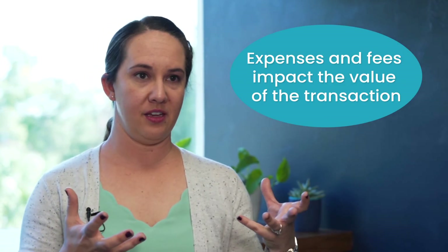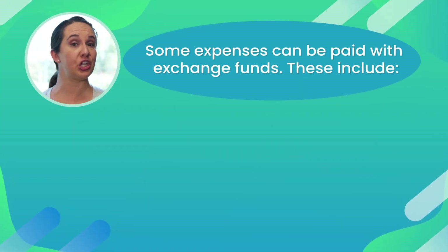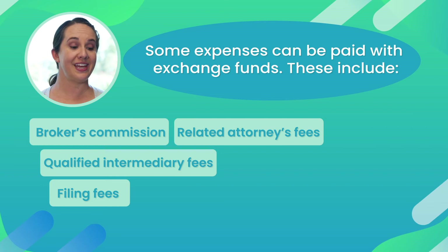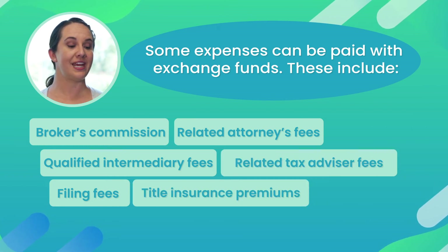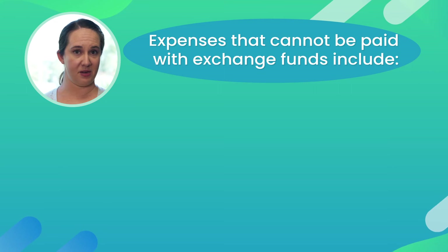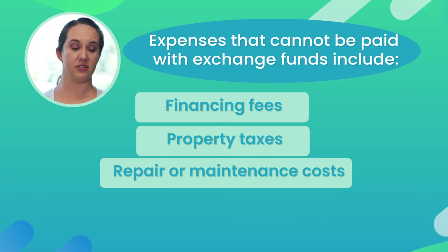As with any real estate transaction, there are always going to be some fees associated. There are some fees that are permissible to be used with the exchange money and some that aren't. Fees permissible to be paid by exchange funds include: broker's commission, qualified intermediary fees, filing fees, related attorney's fees, title insurance premiums, related tax advisor fees, finder fees, and escrow fees. Fees not allowed to be paid by exchange funds include: financing fees, property taxes, repair or maintenance costs, and insurance premiums. Your qualified professionals are there to guide you and help make sure that the funds are going where they need to be, how they need to go, and when.